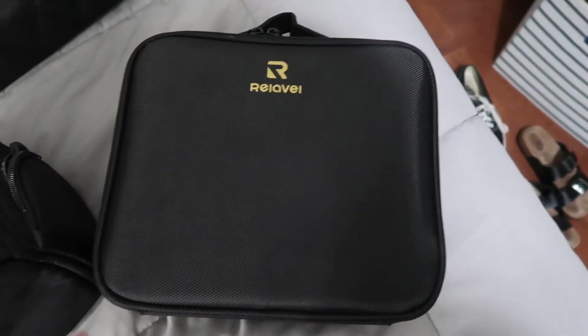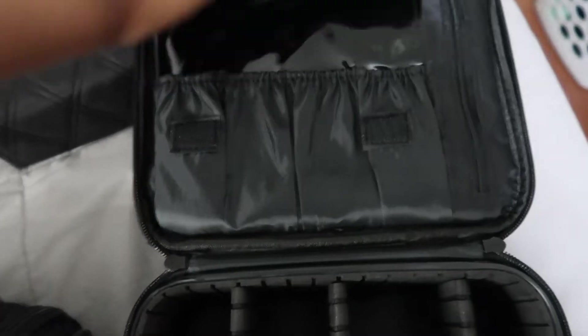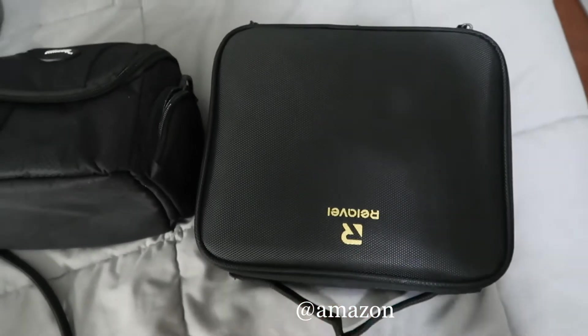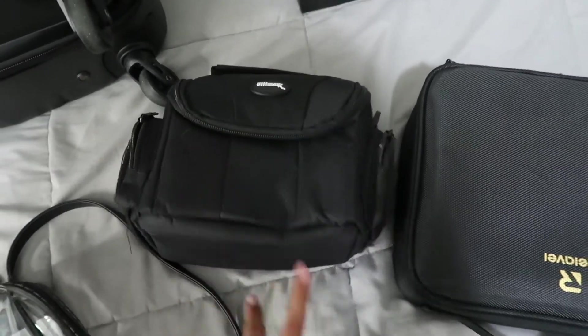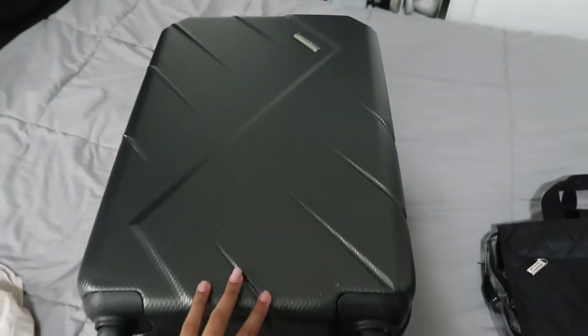Then I have this makeup bag where I can obviously put my makeup — it's like a professional-size travel makeup kit. You can take these out and make it adjustable, and over here you can put your makeup brushes and there's another compartment in the back. I really love this one; it's from Amazon. This other bag came with my camera, which was also from Amazon.